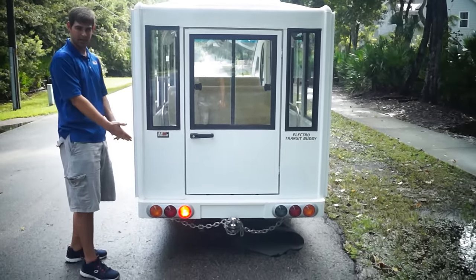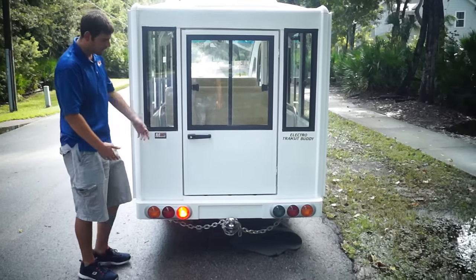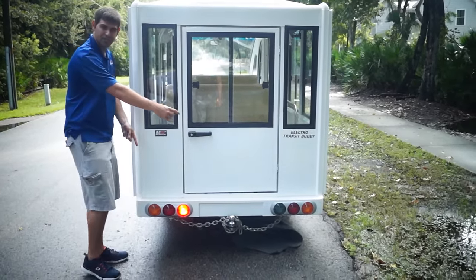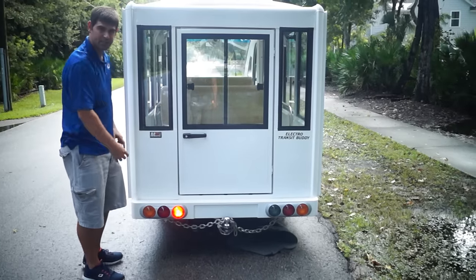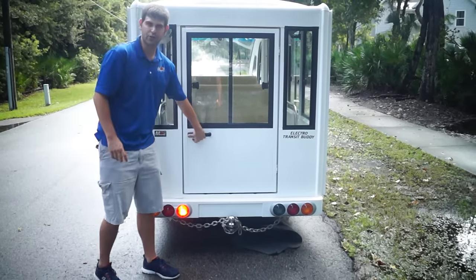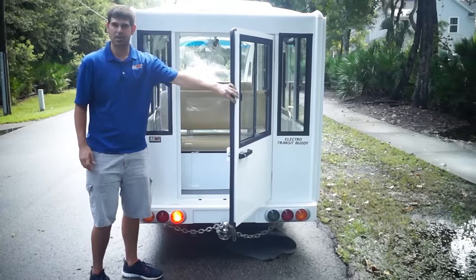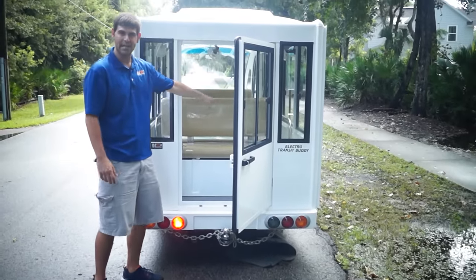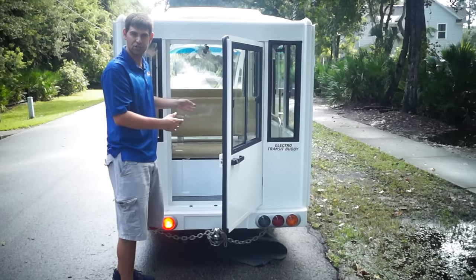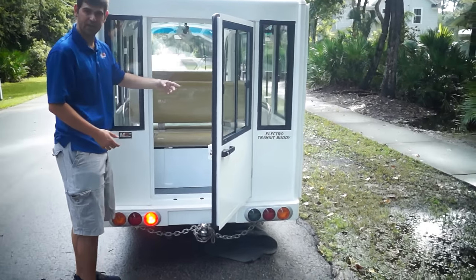At the back, you'll see one tail light — that's actually a running light. The middle sections are your brake lights, and the outside sections are your blinkers. You do get rear door access here. Some customers actually take the back seat out and put a deck there for storage space, which would make it a 12 passenger shuttle with storage.